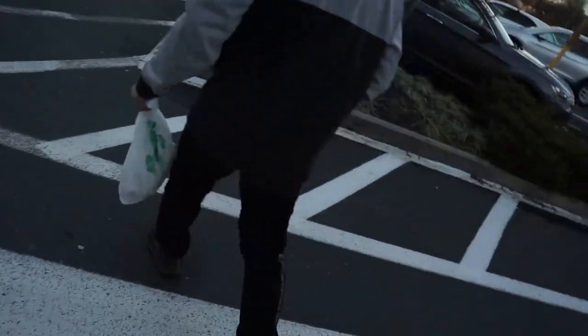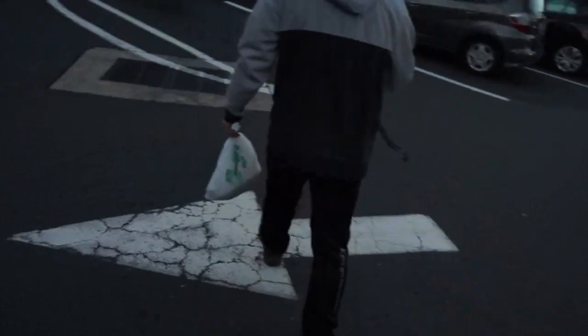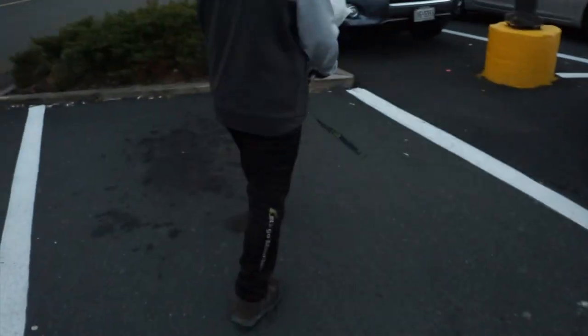Alright, we got our baits and we're going to the counter to check them out right now. Boys and girls, we got our things: one shad, two perch — $13.42. Easy money. Hopefully we catch some giants.